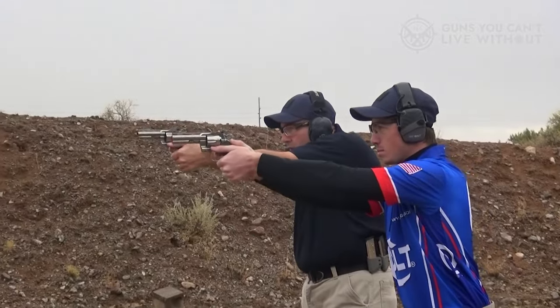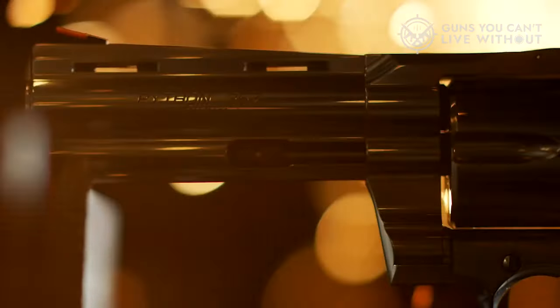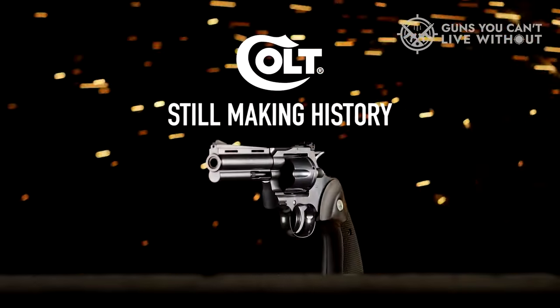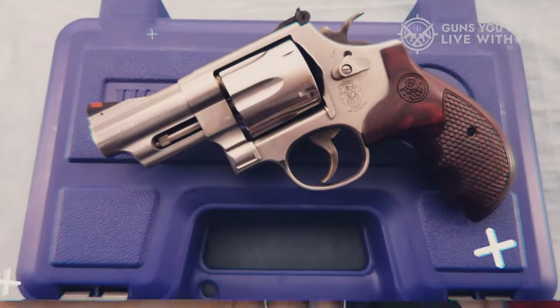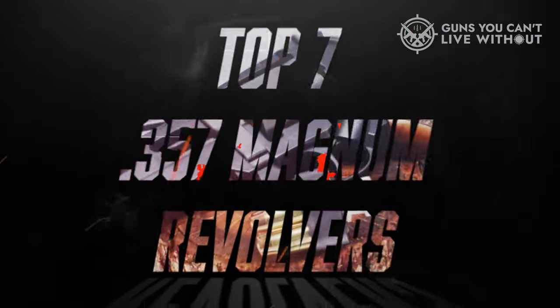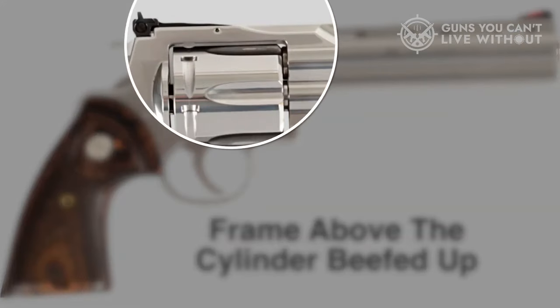To cover some quick ground for newcomers, the .357 Magnum is essentially just a longer .38 Special. You can fire .38 Special rounds in a .357 Magnum gun but not the other way around. How is that possible since one is .35 caliber and the other is .38? Well, they are actually both .35 caliber. In order to assist you in making an informed decision, we've compiled a list of the top seven .357 Magnum revolvers along with their essential features.